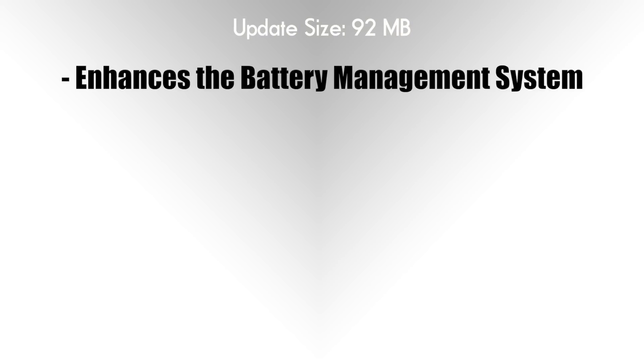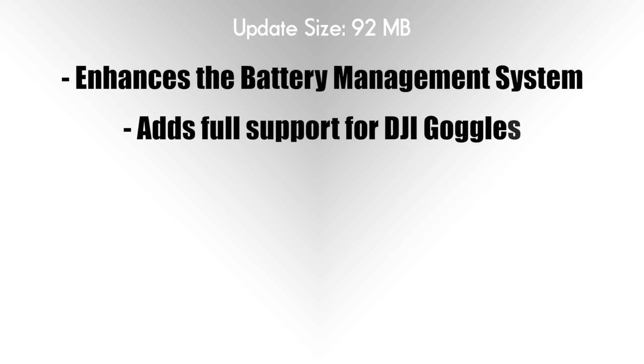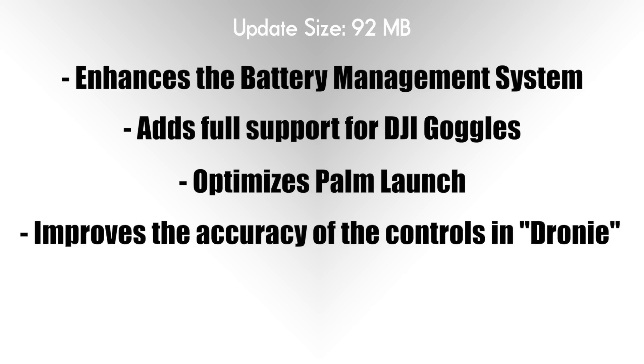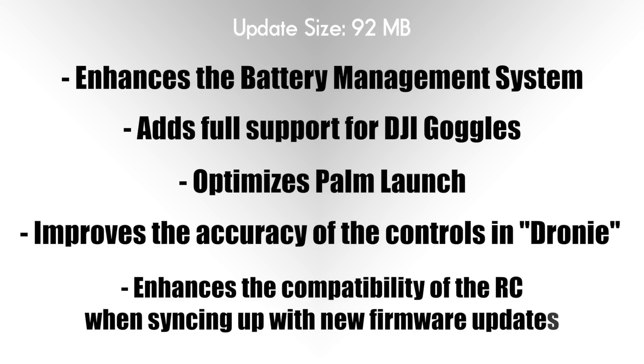The update itself is a small one — it's 92 megabytes. It enhances the Spark's battery management system to optimize the power supply during flight. It also finally adds full support for the DJI Goggles, optimizes the palm launch function for better stability after takeoff, and improves the accuracy of controls in Dronie mode.